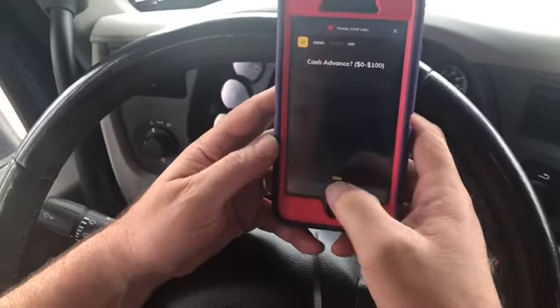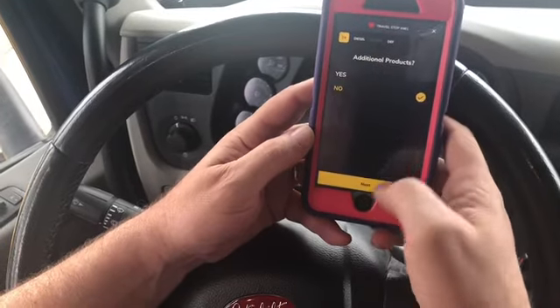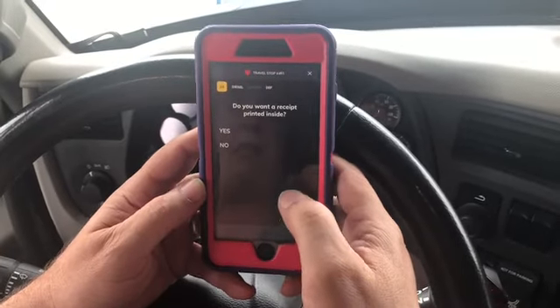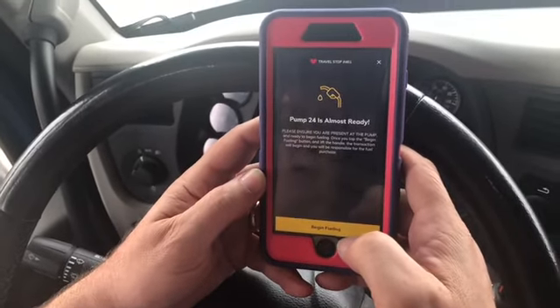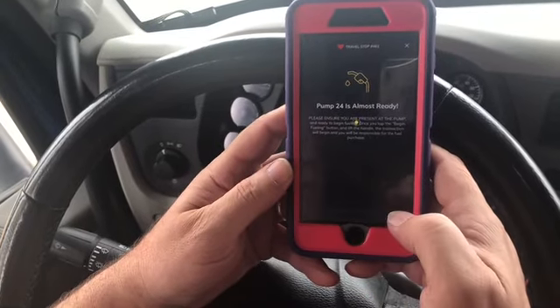No cash advance — I don't want any. Do I need any additional products? No. Do I want a receipt printed inside? No, because I get the receipt right on my phone. Pump 24 is almost ready, so I click 'begin fueling.' Then we're going to go outside.